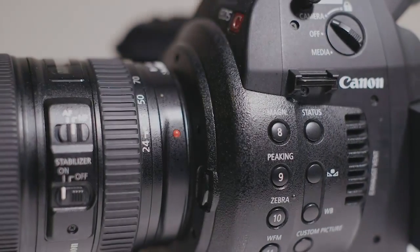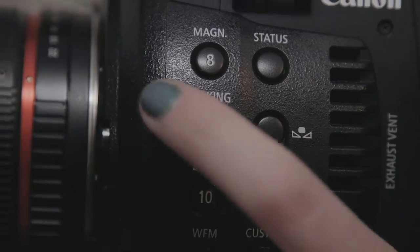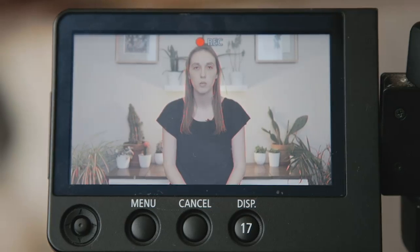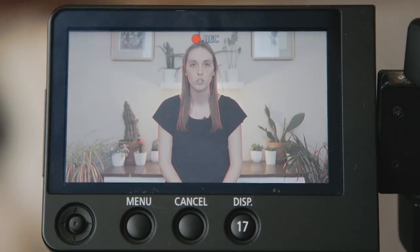They are two camera functions we use on a regular basis. Focus peaking is a tool to assist you while manual focusing. It highlights the areas that are in focus so you are able to quickly focus the camera and not miss crucial shots.